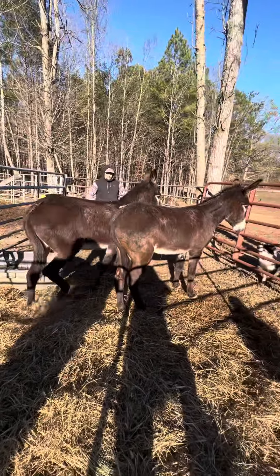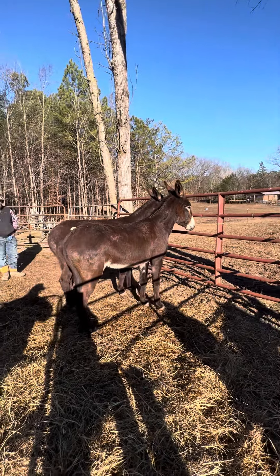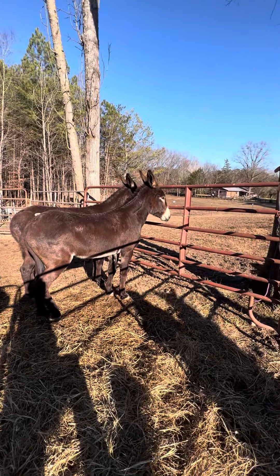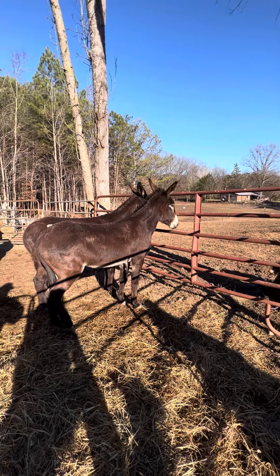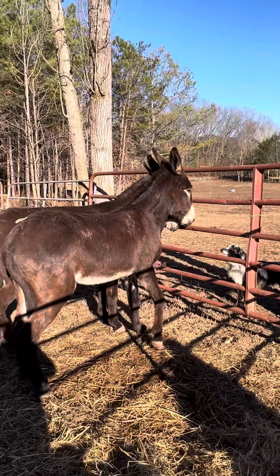That's a good set of jennies right there. Sarah said they're both four years old — just a good pair of jennies, $4.25 apiece.